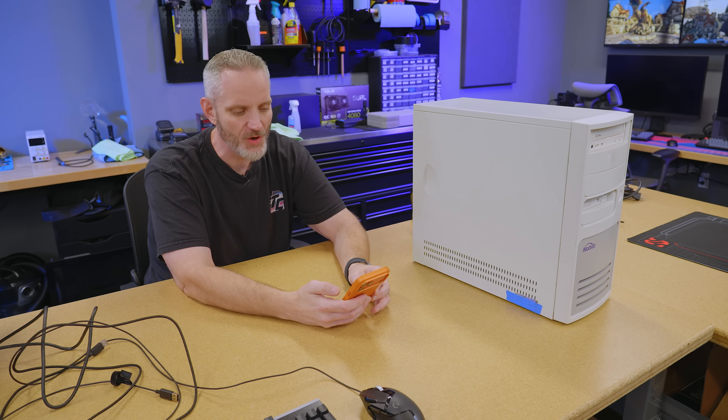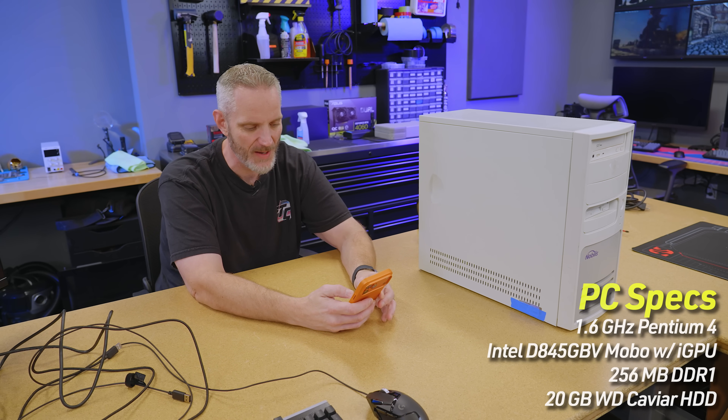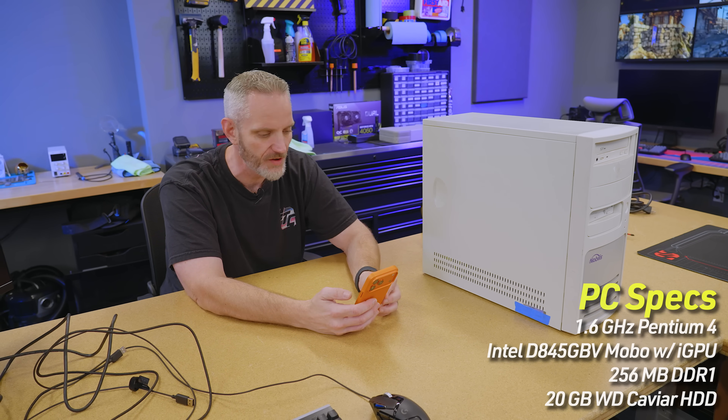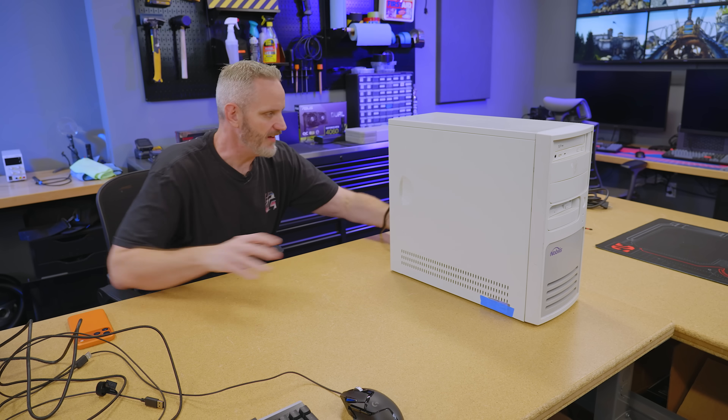Nobilis PC for retro gaming. Pentium 4, 1.6 gigahertz, 256 megabytes of RAM. I got it July 16th, 2024 — so over a year ago, not two years. It cost me $118.47 when I got it.